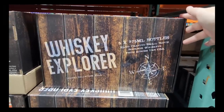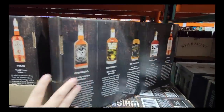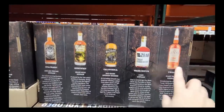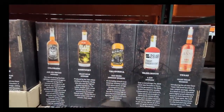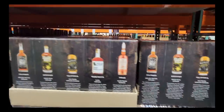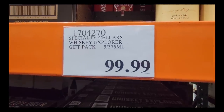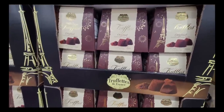Now the Whiskey Explorer — we don't see the bottles physically but we see the pictures, and there are five different whiskeys here. This is again for somebody who's a whiskey connoisseur or loves trying different whiskeys. $99.99 — so basically a hundred dollars, but not a bad price for those.